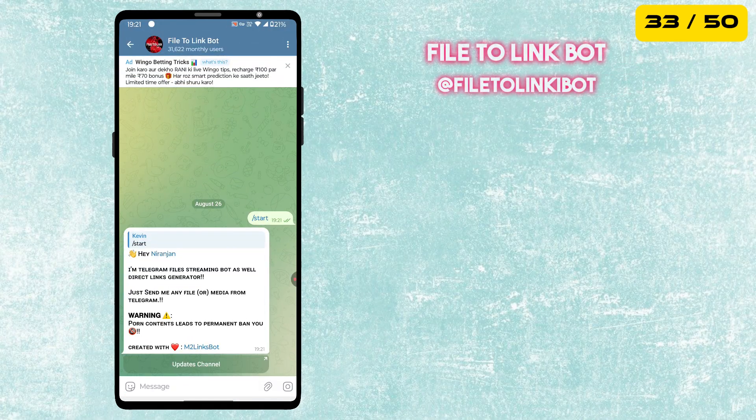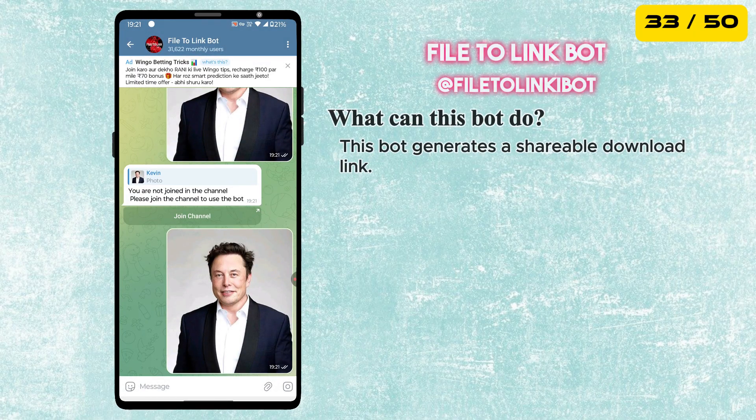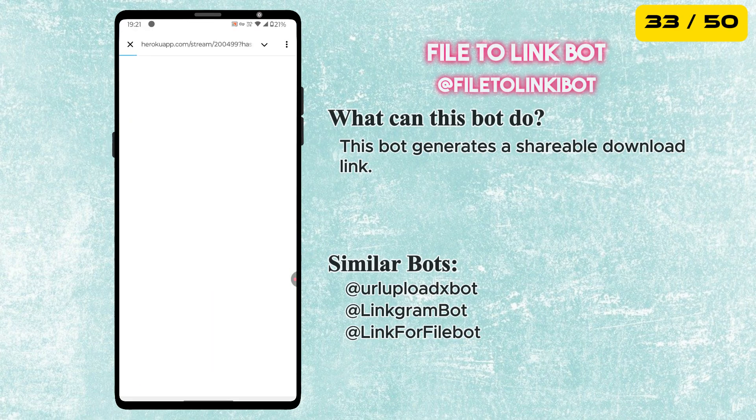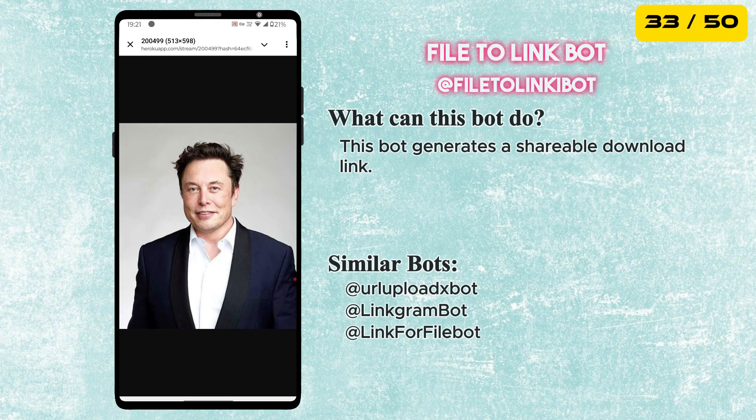Next is the File to Link Bot. Just send a file to this bot and it instantly generates a shareable download link — super useful for quickly sharing files with anyone even if they are not on Telegram.